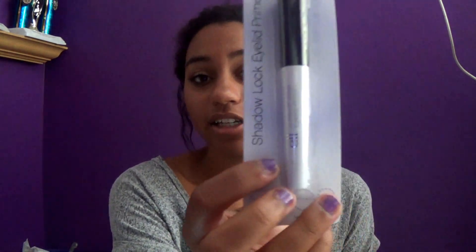I got this ELF shadow lock eyelid primer. ELF is one of my favorite brands for cheaper makeup. I usually use their eyelid primer because it's like a dollar and I don't want to spend seven dollars on eyelid primer. But this is actually a new product they just came out with, so I wanted to try it since I've tried all their other primers.